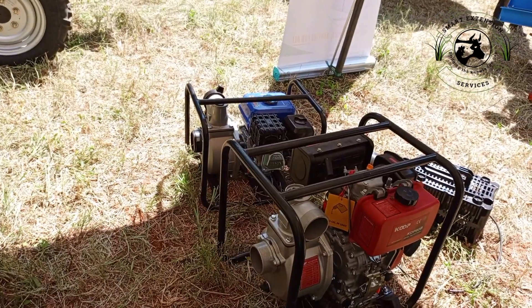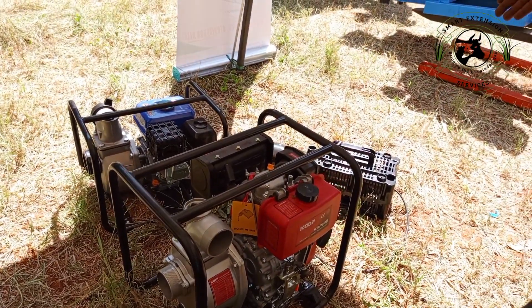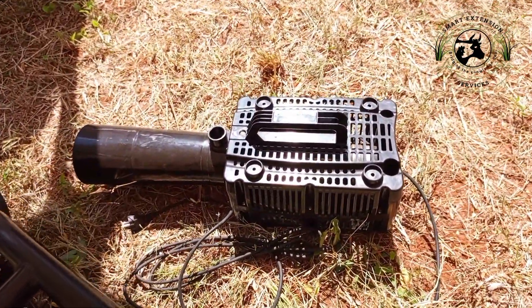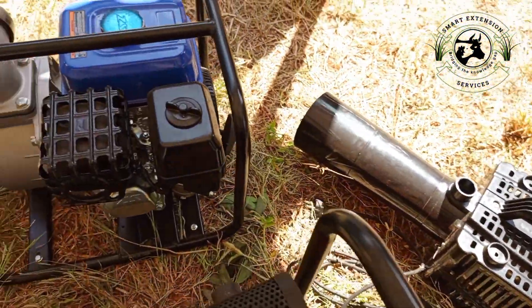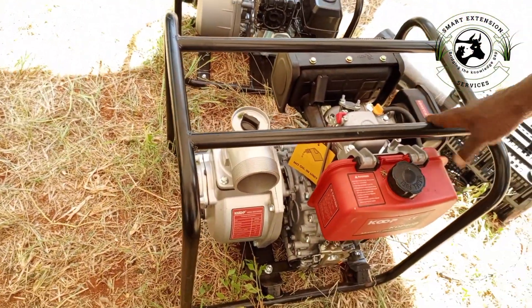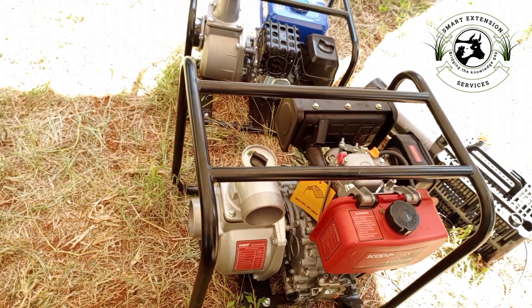We have a pump that is petrol engine and gasoline engine driven. We also have a fish aerator — the fish aerator works to circulate oxygen in a fish pond, and it also assists with food distribution. This pump is very good for farmers for different activities — you can use it to pump water for irrigation purposes.